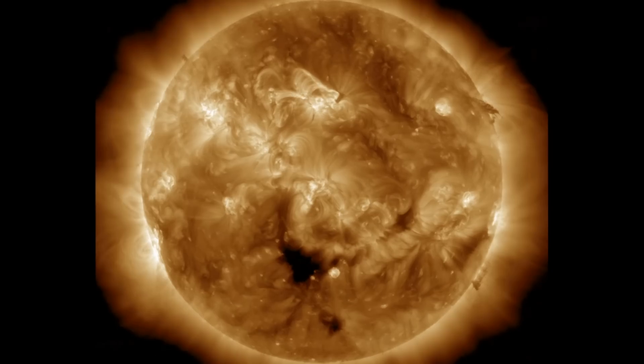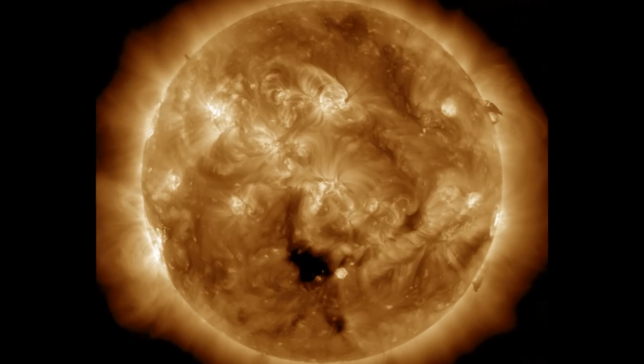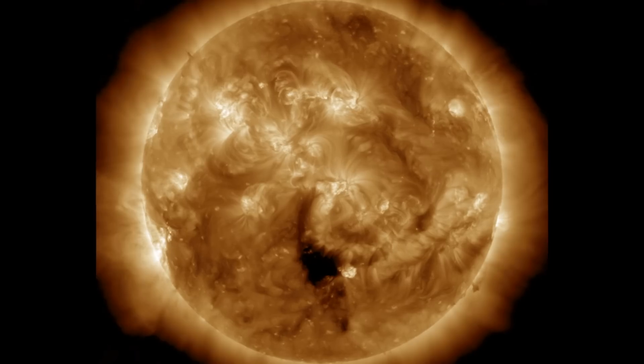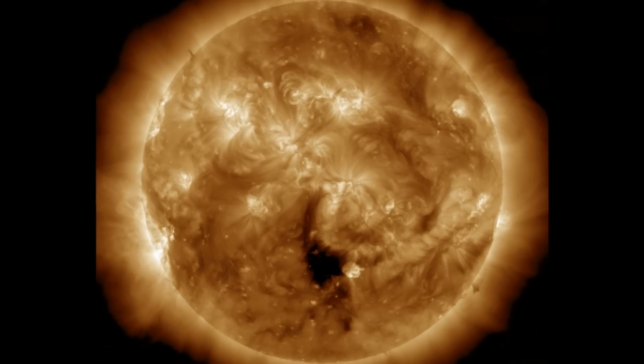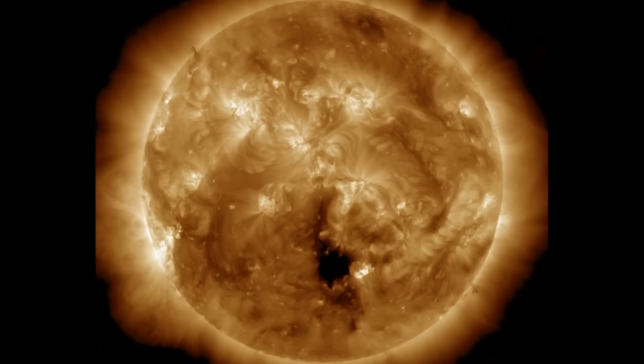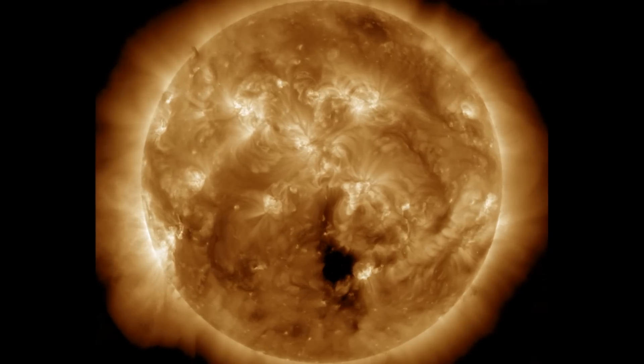We're starting with the last 24 hours on our star. There was an M-class solar flare, a plasma filament eruption, and the southern coronal hole continues turning through heliographic longitudes. There are several sunspots on the disk now as well, so let's take a peek at the two items of note. First, top right,